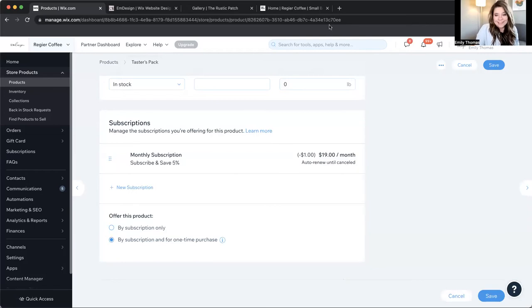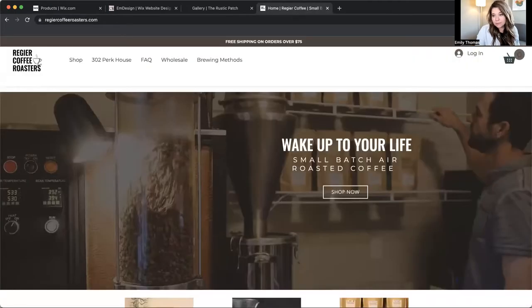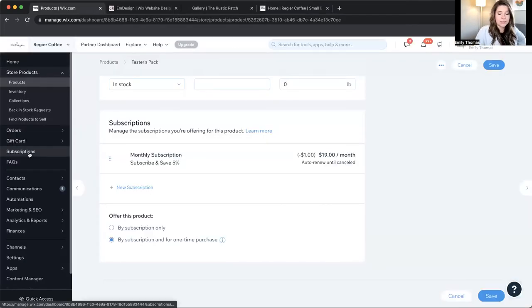Another really nice thing about having subscription products set up in Wix is that your customers can log in and view their subscriptions. And also, you can click on your subscriptions and manage all of them every single month, or every single week, or however often you want to sell or send your product — whatever your customer signed up for.